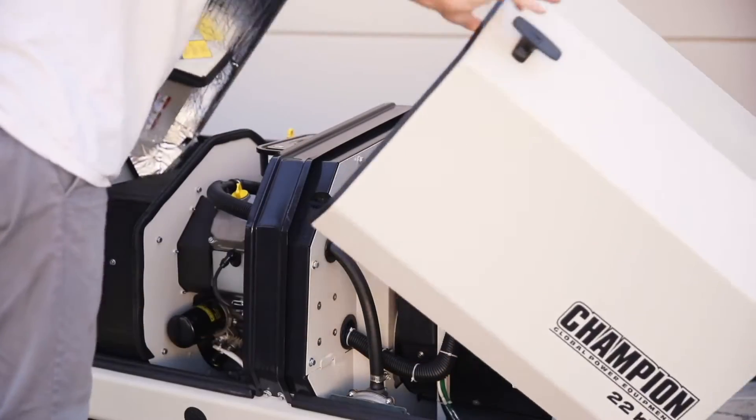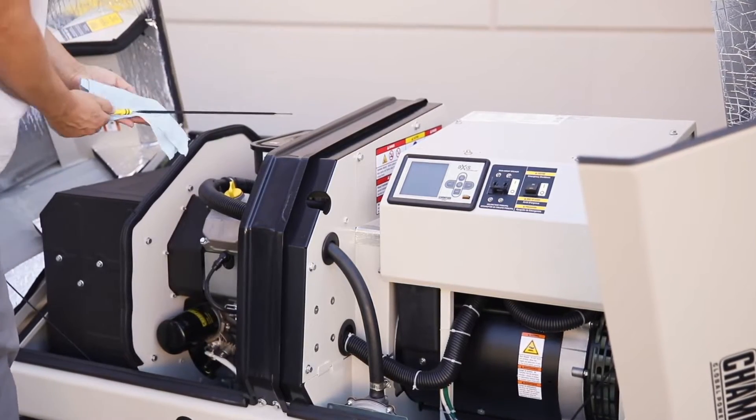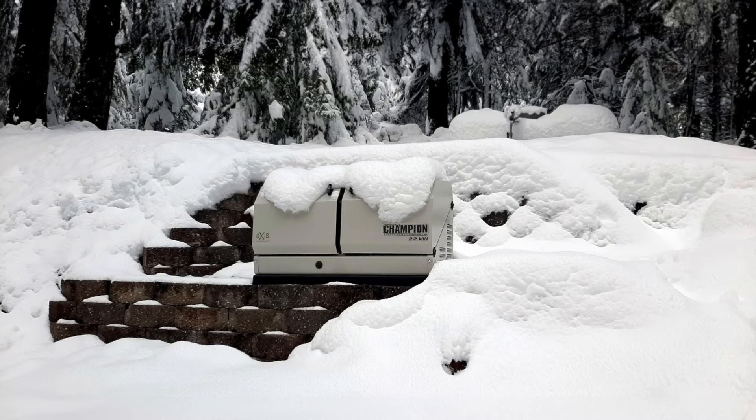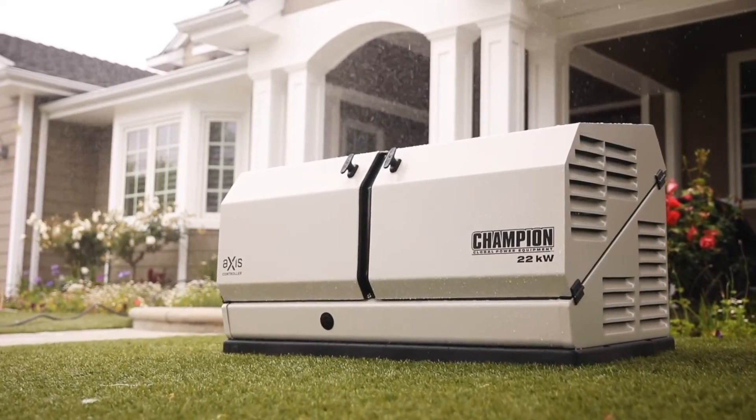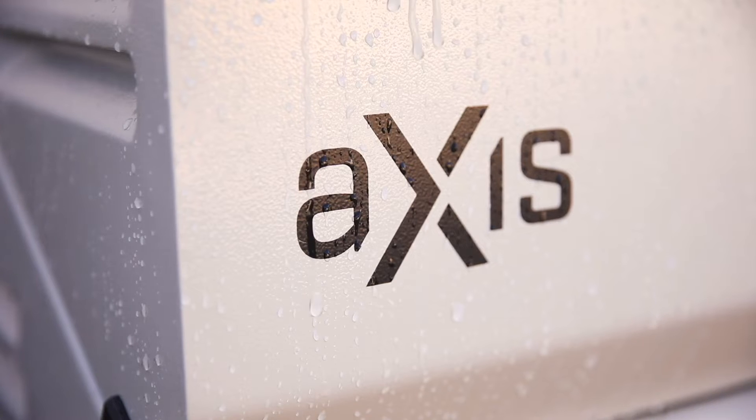Our innovative Gullwing design provides easy access to the engine and control panel for simple installation and maintenance. The Aluminum Zinc Coated Steel Enclosure is a durable, all-weather design that will protect the generator from the elements while also making it highly resistant to rust and corrosion.